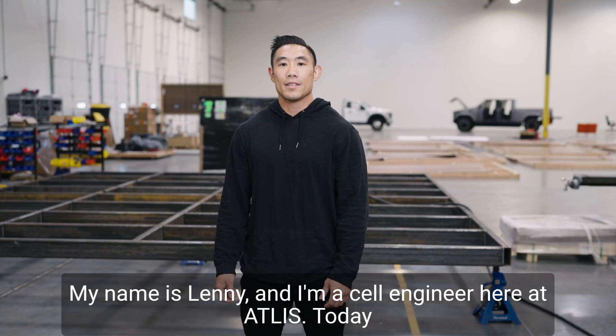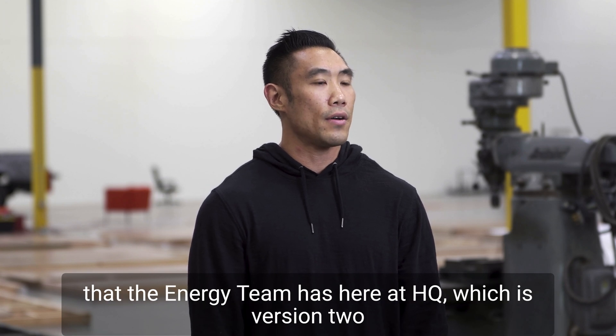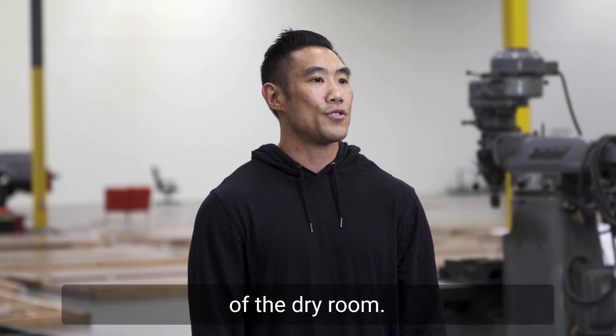Hey guys, my name is Lenny and I'm a cell engineer here at Atlas. Today I'm gonna give you guys an update on one of the main projects that the energy team has here at HQ, which is version 2 of the dry room.